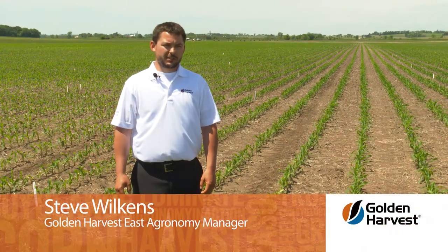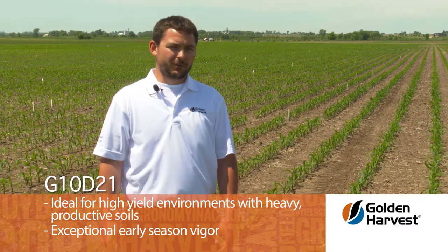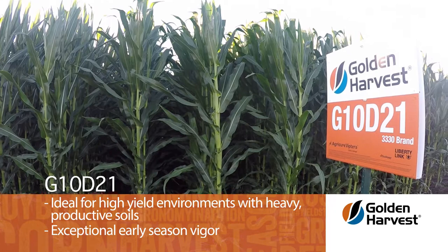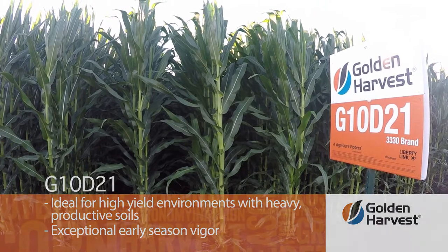Steve Wilkins, Golden Harvest East Agronomy Manager. Golden Harvest G10D21 provides a solution for the grower who farms deep heavy productive soils in the high yield environment areas. It's a fantastic hybrid early season — it comes out of the ground uniform and has exceptional early season vigor.